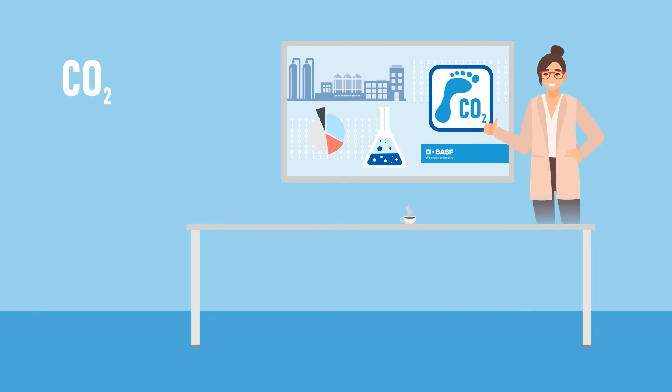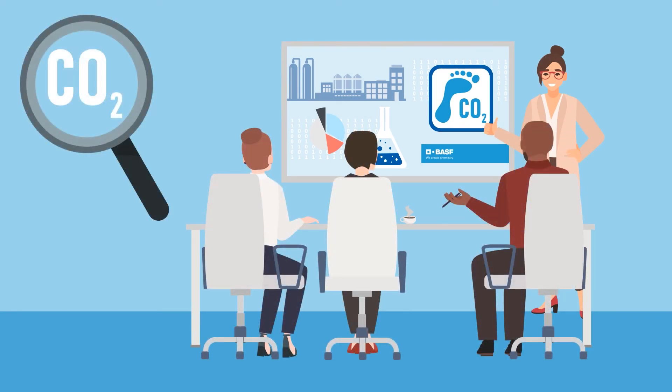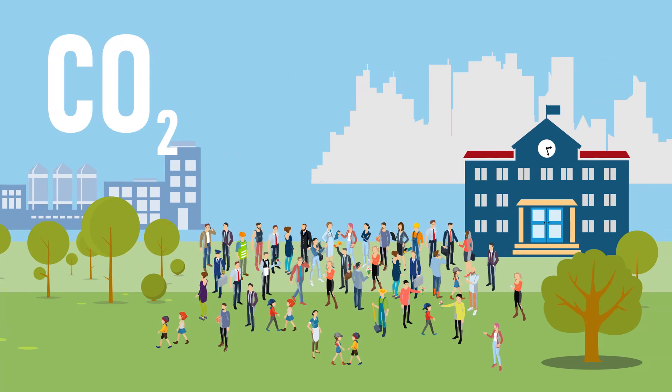The calculation of product carbon footprints creates more transparency about CO2 emissions — for us and our customers. Yet industry, government and societies need to work together to manage and reduce greenhouse gas emissions.